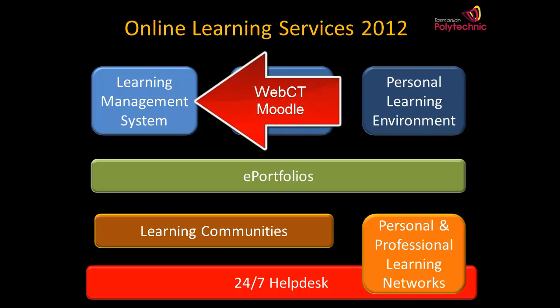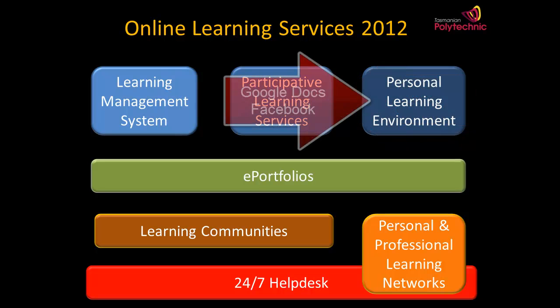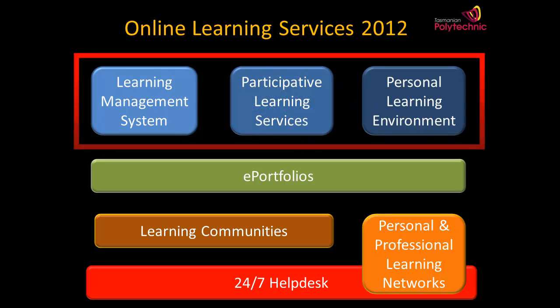Most learning areas have used a learning management system such as WebCT or Moodle for many years. More recently, teachers around the state have been using participative media such as wikis and YouTube channels. And increasingly, students are managing their own information through the use of Google Docs and Facebook connections. So we can see how this use of participative and social media, much of it free, has extended and complemented the traditional learning management system which has largely been teacher driven.